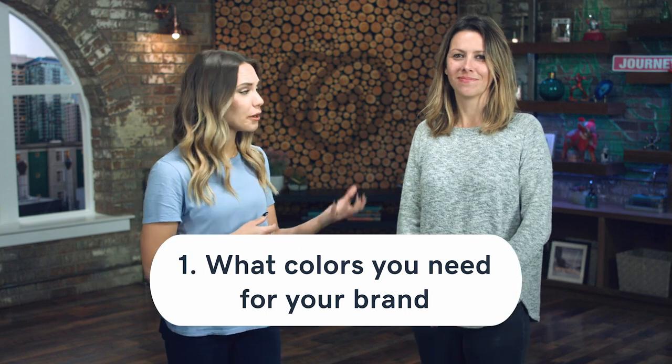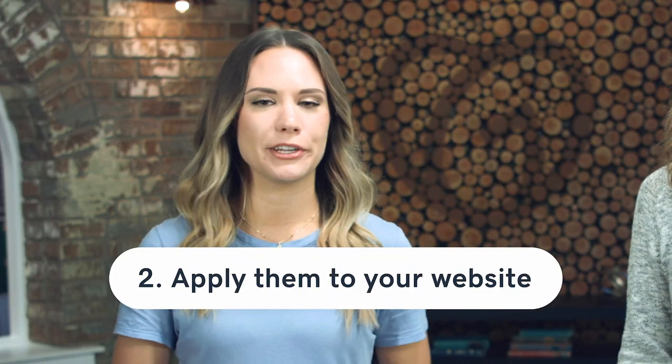If you're a new business looking to start your brand colors or maybe even switch them up, let's go into some ways to ensure success. You'll want to tackle this in two steps: one, figure out the colors that fit for your brand, and two, apply them to your website.